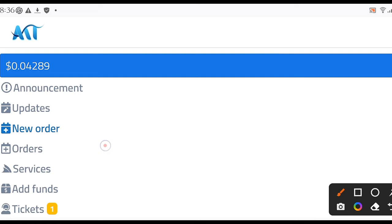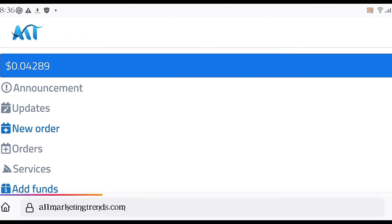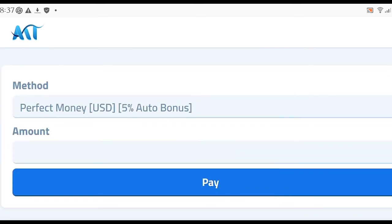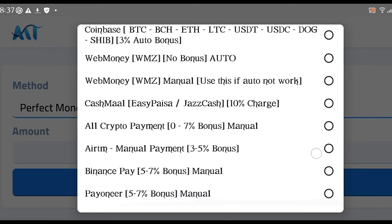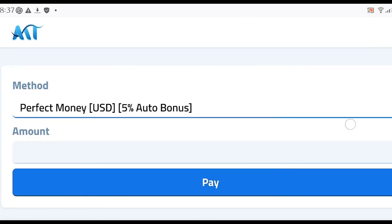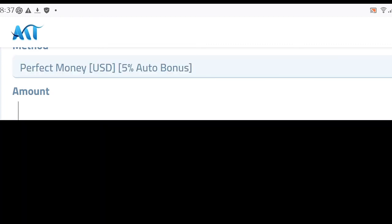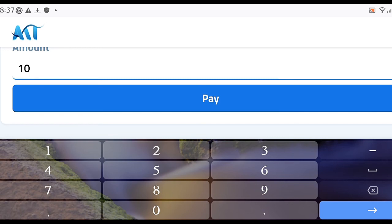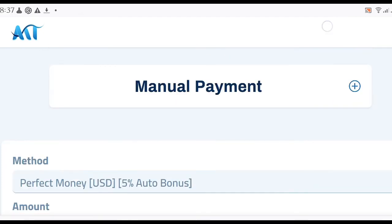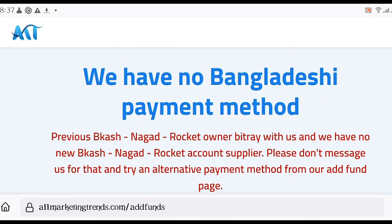I'm going to show you how to fund your account. Click Add Fund. If funding your account is a problem, don't worry — right here are the methods you can use. You cannot use direct bank transfer. What I use is Perfect Money US Dollar. Create a Perfect Money account, deposit into it, then send the money to All Marketing Trends and start placing your orders. Enter the amount and click Pay — the money will enter your account.